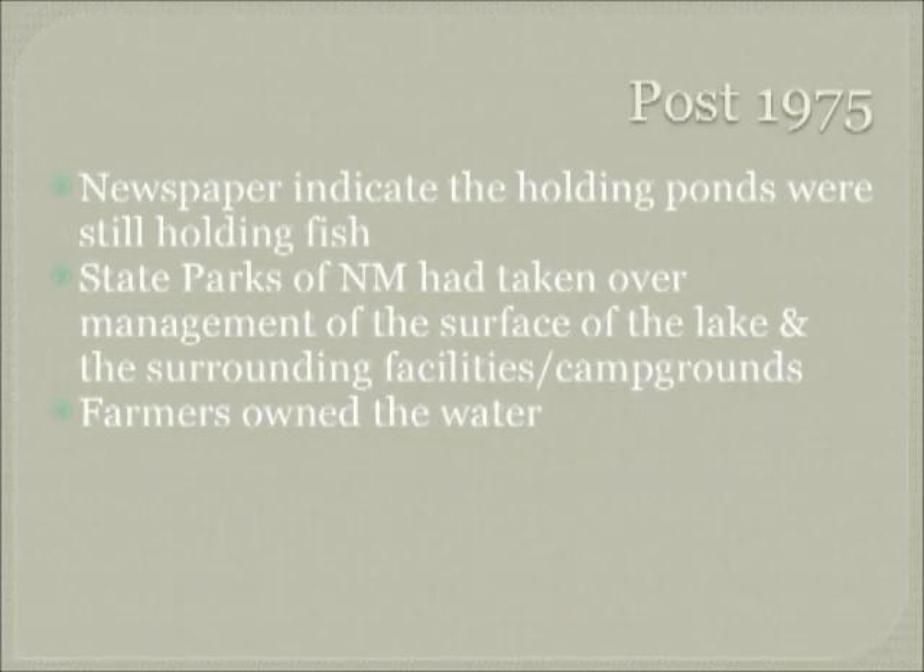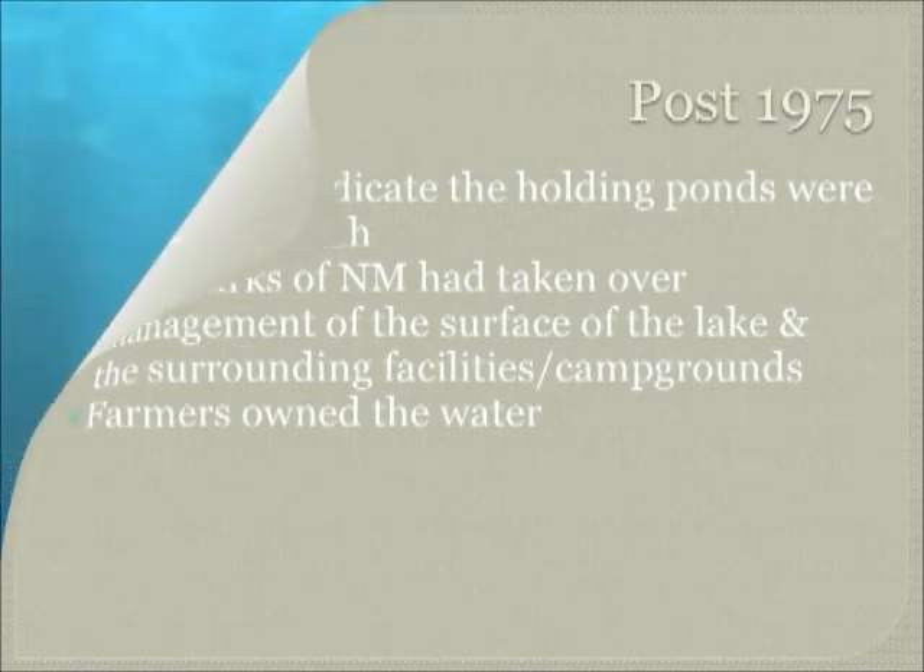In post-1975 newspapers would indicate that the holding ponds were still holding some fish. State Park had taken over the management of the surface of the water, the facilities, and the campgrounds, while the farmers still own the water. Thank you for spending some time with us today, and we hope that we have added some knowledge of our area and perhaps sparked more interest in the fish hatchery area.